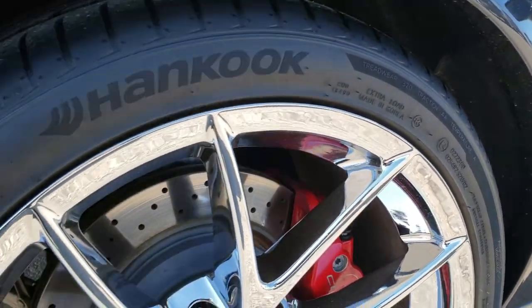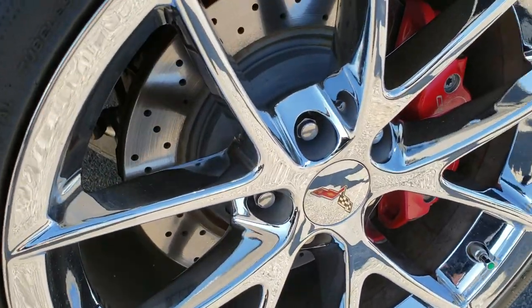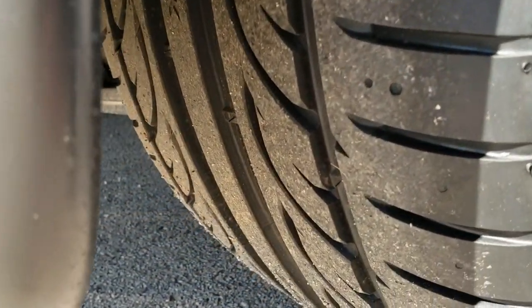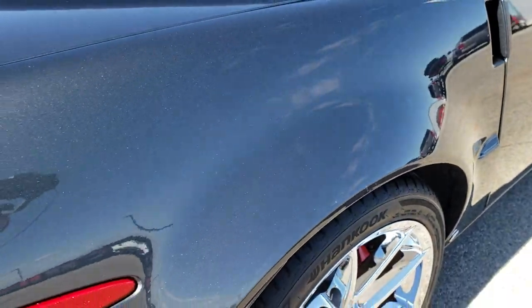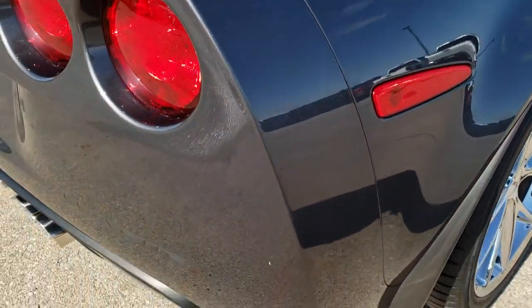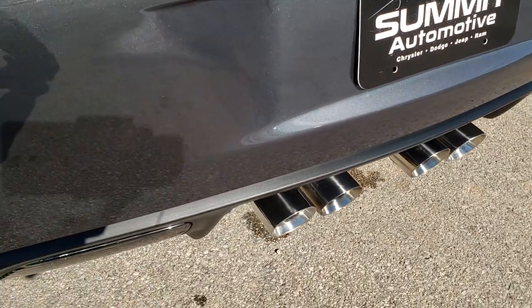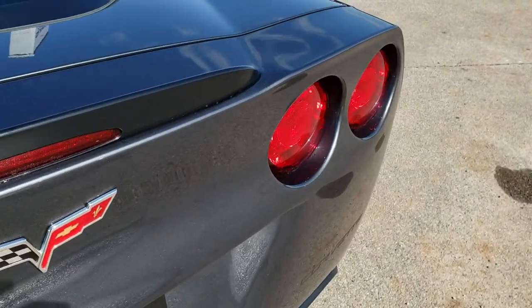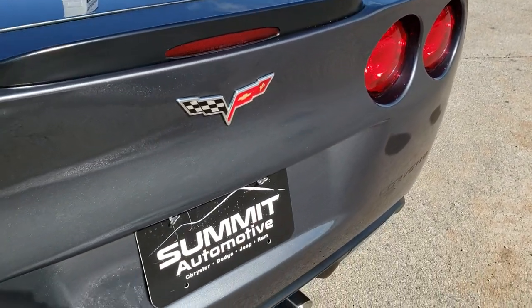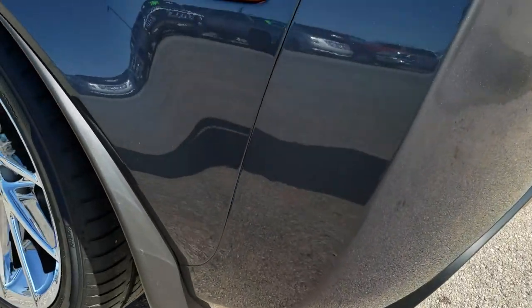This back rim is in excellent condition as well. No scuffs or scrapes — you've got the drilled rotors, and these back tires are brand new as well. We replaced all four tires on this car. As we come to the back of the vehicle it has the quad tip dual exhaust. I believe it's all stock — sounds really good. The rear bumper is in really nice shape as well. You can really see that metal flake in the Cyber Gray there.